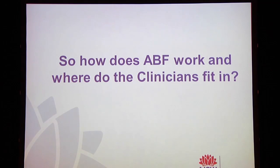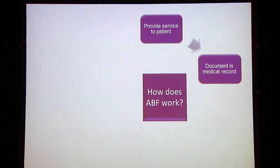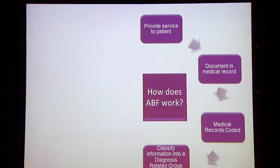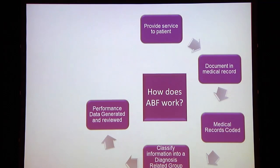If we think of activity-based funding and where the clinicians fit in — to simplify this, apologies for those who have a deep understanding — how does this actually work? We provide a service to the patient, we document this in the medical record, and as you know this is usually done by the most junior members of the clinical staff. The medical records are then coded, that information is classified into a diagnosis related group, and through a complex series of systems that information is sent back to the government, and the local health district is then funded for that activity, with a few other variables including efficiency costed in.